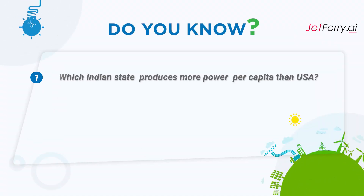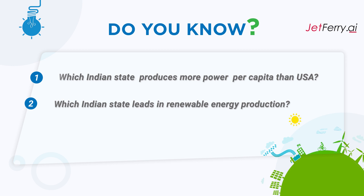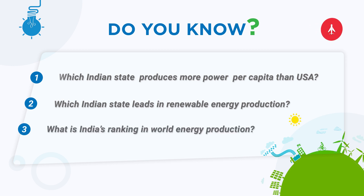Do you know which Indian state produces more power per capita than the USA? Which Indian state leads in renewable energy production? What's India's ranking in world energy production? Let's find out how we can map such a vast capacity lineup quickly and accurately in a snap.